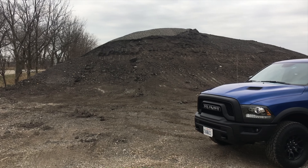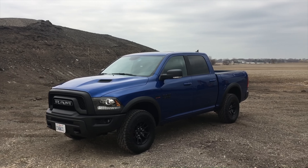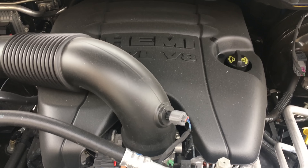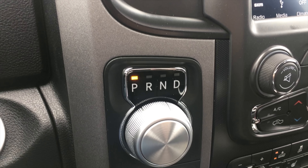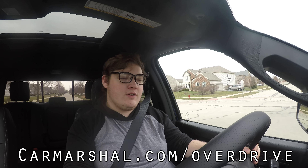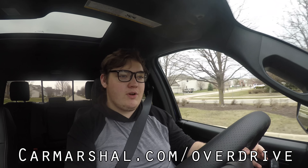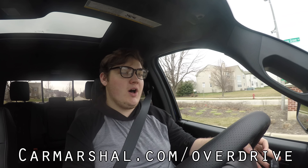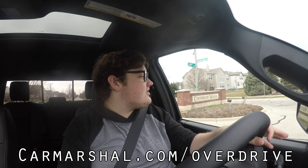What's up guys, my name is Zach and today I am driving a 2018 Ram Rebel. Up front is a 5.7 liter V8 and down below is an eight-speed automatic gearbox. If you want to read more of my thoughts, head on over to carmarshall.com slash overdrive where I'll be writing a full written review of the Ram Rebel. But let's get back to that 5.7 liter V8.